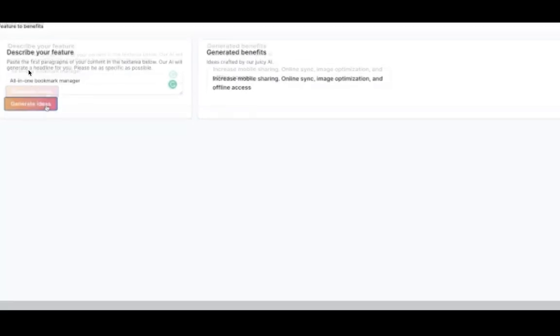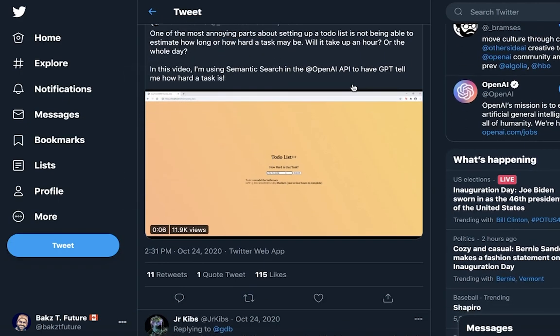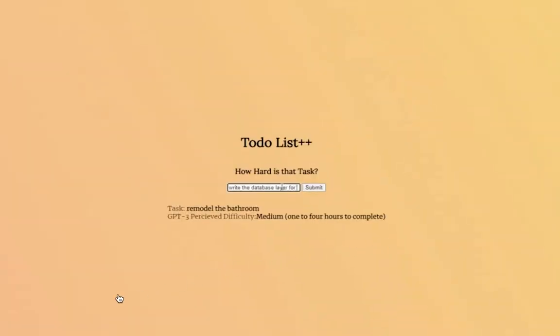Bram Adams made something that enhances the to-do list: you write a task and GPT-3 estimates the perceived difficulty of completing it. Task estimation is a really hard problem, and knowing difficulty can streamline the planning process and keep you focused on what's actually possible. It's also cool that GPT-3 is able to answer that question at all — it must have some understanding of the real world and the steps required for various tasks.